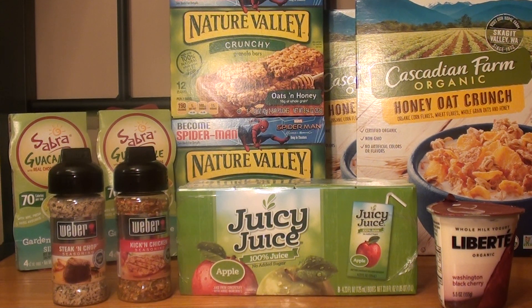My weekly sales ad started today, which is Thursday, and it ends on Wednesdays. As I always mention, some Publix in certain states, the weekly sales ad started yesterday, which is Wednesday, and ends on Tuesday. So just make sure to check your weekly sales ad to see when it ends and when it starts.